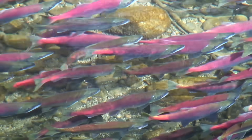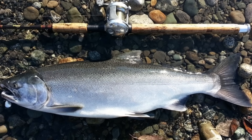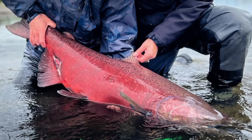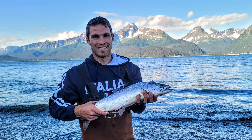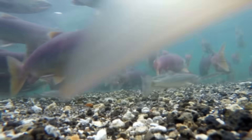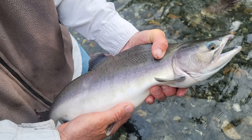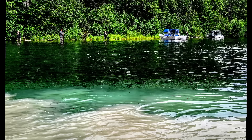Salmon undergo one of the most amazing transformations on earth — first looking something like this and then morphing into something like this. They are known for their striking red colors and hooked jaws which manifest during the spawn, and also for their incredible migration from saltwater to freshwater. Most salmon are anadromous, meaning they spend the majority of their lives in the oceans and then make an incredible journey to freshwater rivers to spawn.